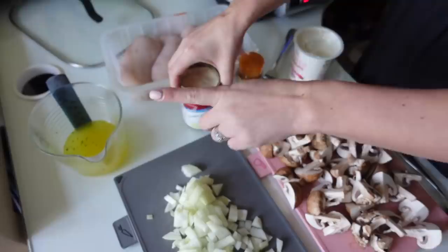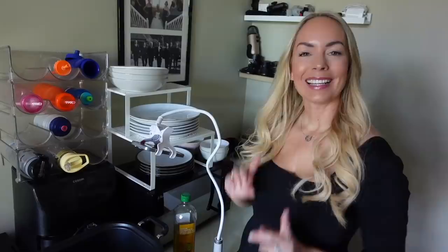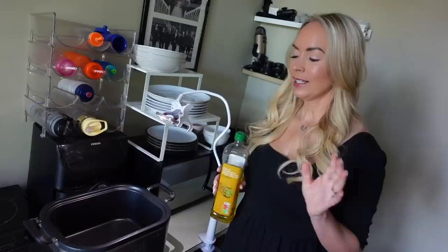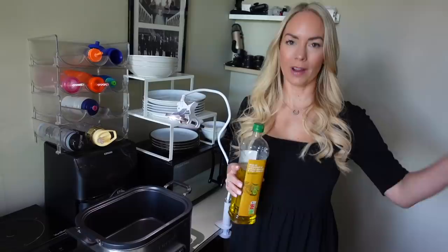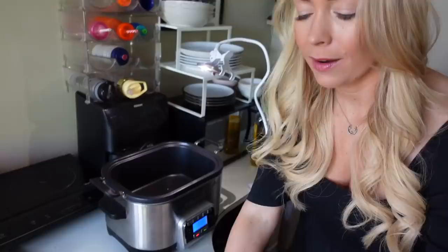We're a family of five so we're each going to have a breast, but my two younger children will probably share one. First you need to brown the chicken and soften the onions. Luckily this slow cooker has a browning setting on it, so it's really handy — you don't have to get a frying pan dirty and then transfer it. You can do it all in this, which is brilliant. I'm putting a little bit of oil in there and then the onions in to soften for a few minutes.